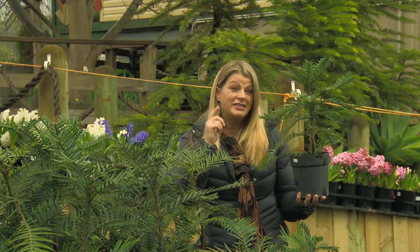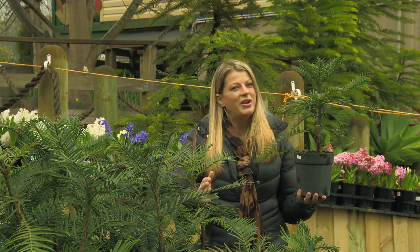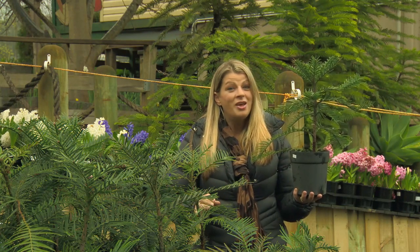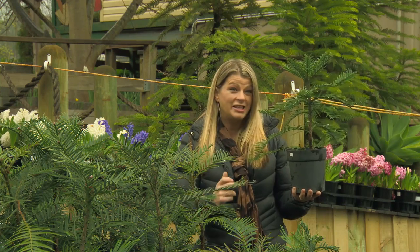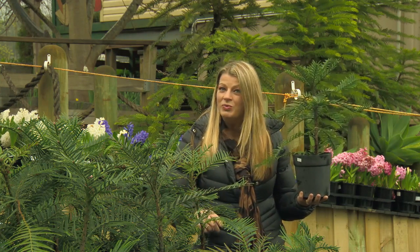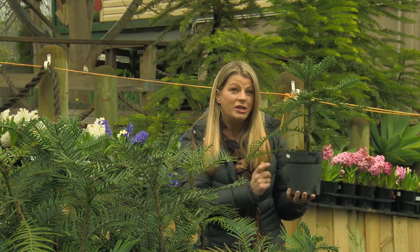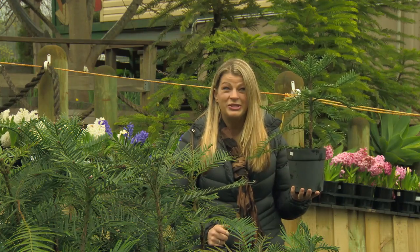Normally a plant like this, about 60 centimetres tall in a 150 mil pot, would cost you around $169. But Garden Guru viewers can get their hands on one for just $130. So get on over to the Garden Express website and look out for the Garden Guru offer — but be quick, because you want to make sure you get one of these prehistoric treasures.